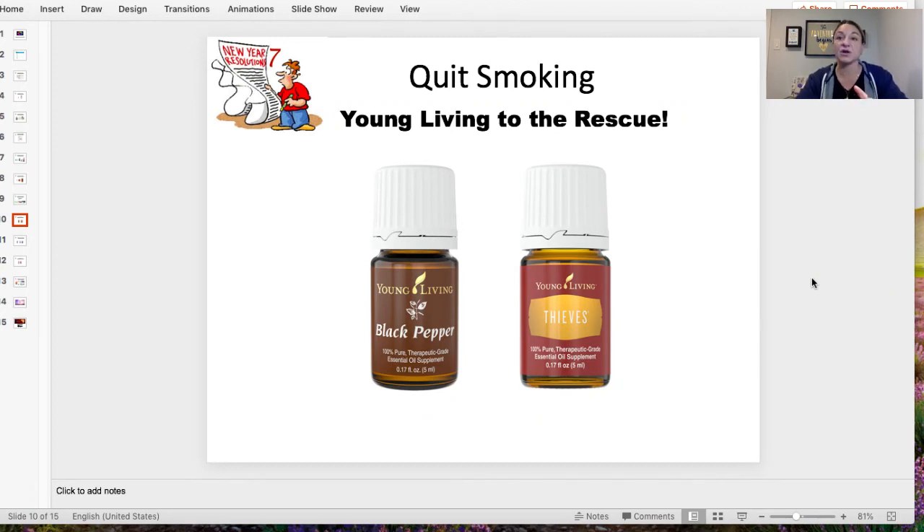New Year's resolution number seven: quit smoking — Young Living to the rescue. There are quite a few products people use for this. The two we're talking about tonight are black pepper and Thieves. Many of you might already have a Premium Starter Kit with Thieves. What you do is put a drop under the tongue — it actually helps to numb the area, gets rid of your craving, gets rid of that need for a cigarette. Black pepper works the same way, just with a much stronger flavor.